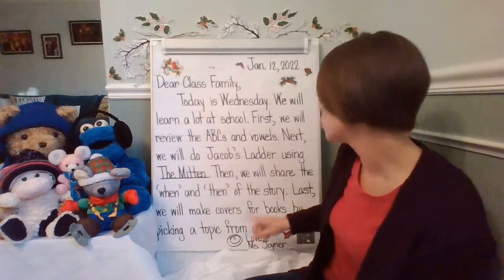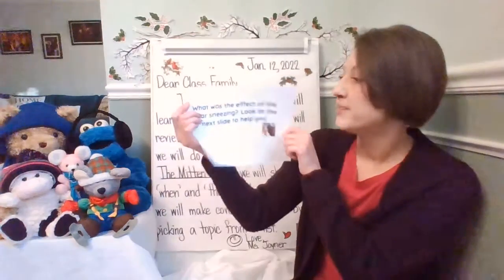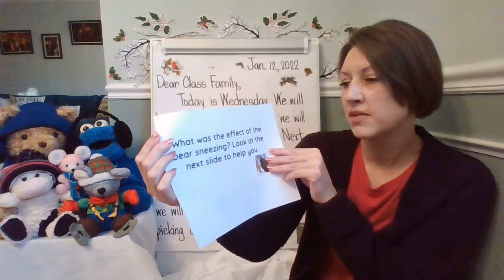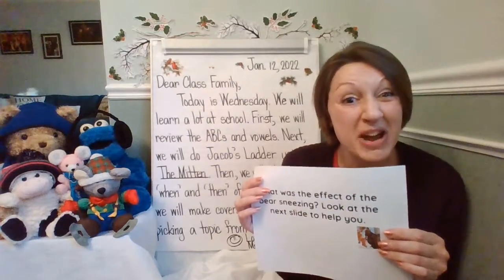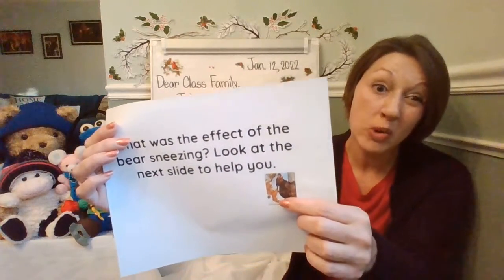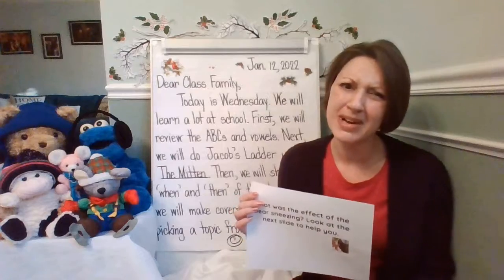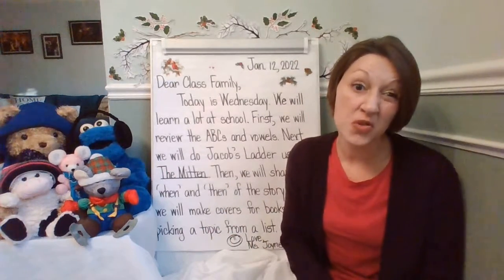Then we will share the when and then of the story. So when we're reviewing cause and effect, we will be doing the when and then. For The Mitten, what was the effect of the bear sneezing? We're going to revisit the story using Google Slides to help us, and we're going to think about it using text evidence, looking back to see — remember when all of the animals were inside of the mitten and then the bear came along? Something happened and the bear sneezed. So we're going to be focusing on that today for the story, The Mitten.